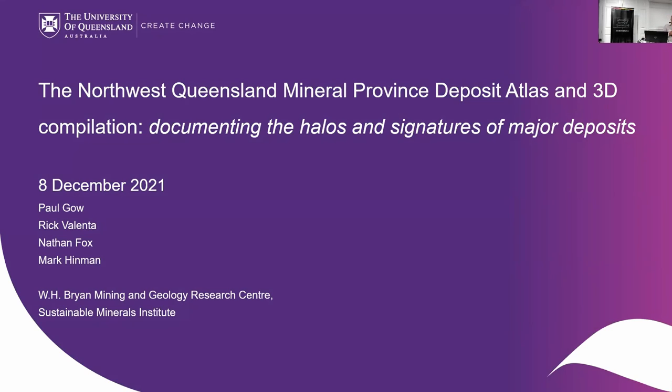How this fits into the scheme is — we saw at the end there — Rick was giving a bit of an overview of the Digital Earth Project that's being run by Steve Micklethwaite. The 3D compilation that we've been doing of many of the different mineral deposits is actually that data; the compilation phase happened during the Deposit Atlas phase, and it's now being taken into that Digital Earth Project.